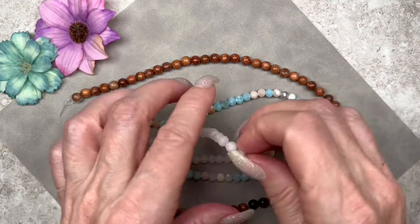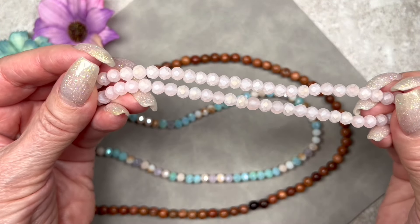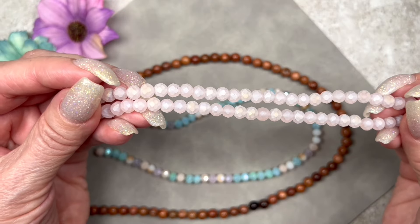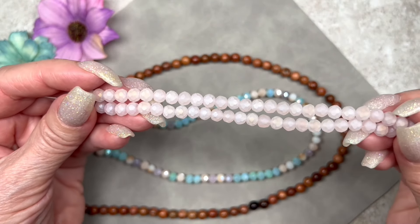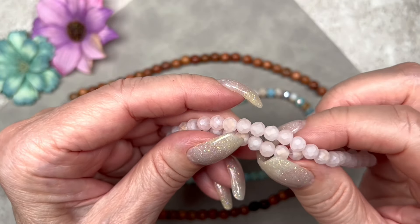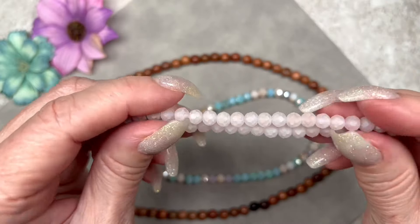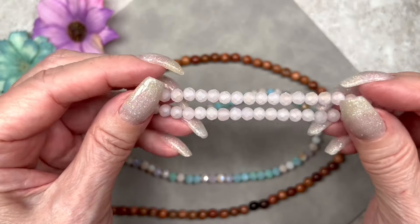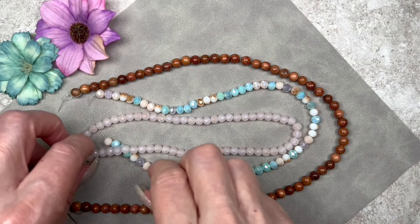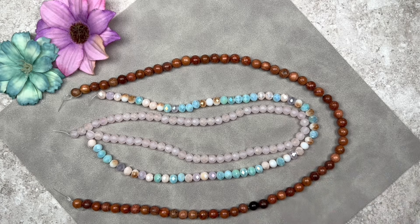Here we have some frosted beads in a gorgeous pink color, also measuring six by four millimeters. It's a 12-inch strand with 60 pieces. I can see a little bit of gold on the surface too. How pretty are these — I love how they feel, and they match some of the pink beads on the designer strand. I would love to use these together in a design.